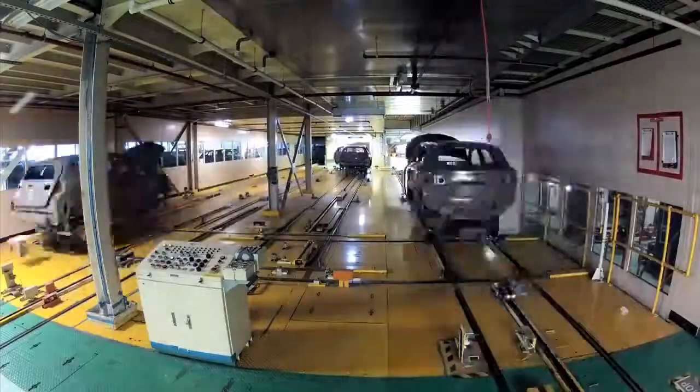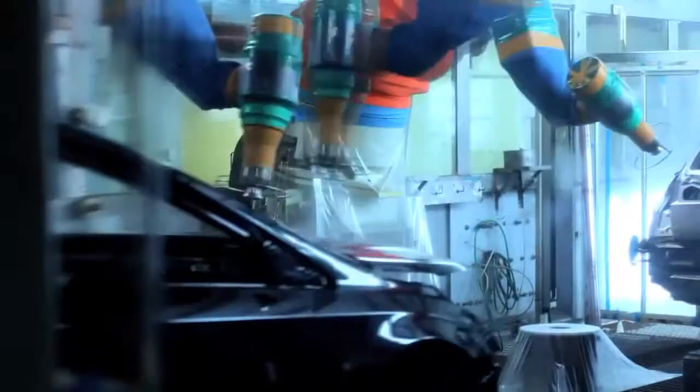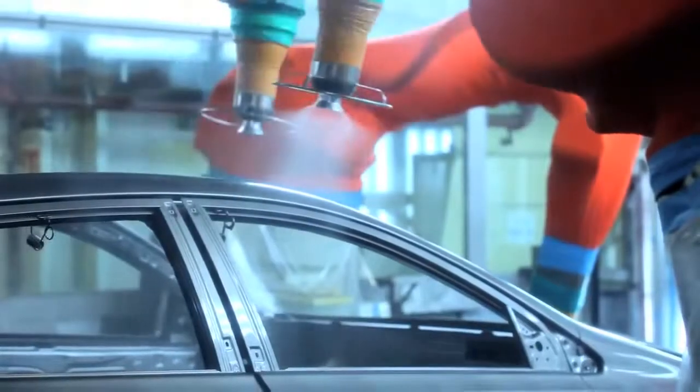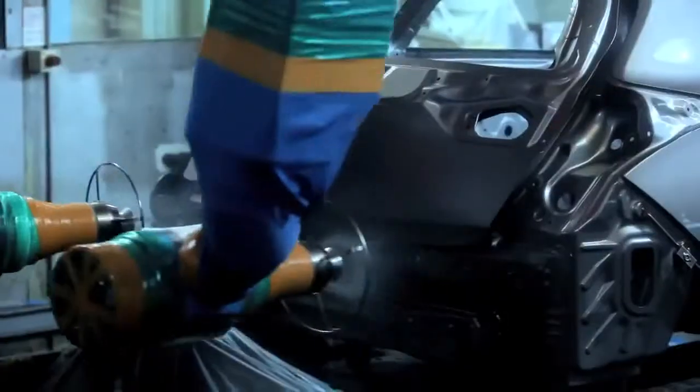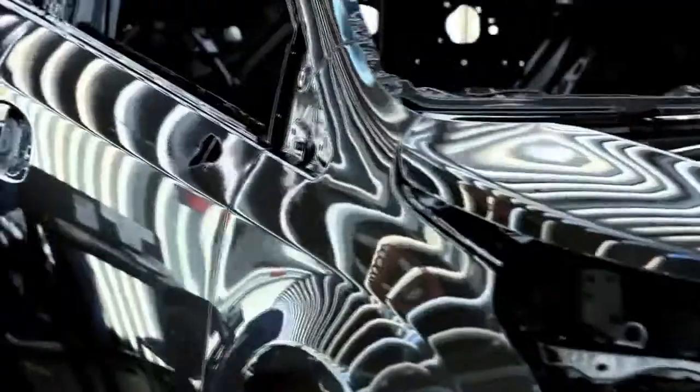From there it goes to primer — this is now the starting of the painting process. It goes through an oven, baked again. From there it then goes to top coat, where we've got the base coat row box which applies a colour, through the clear coat where it applies the gloss. And then finally it goes through to our final inspection.